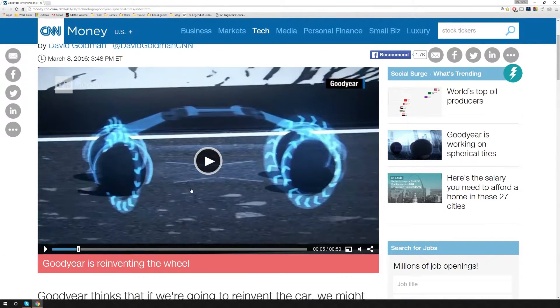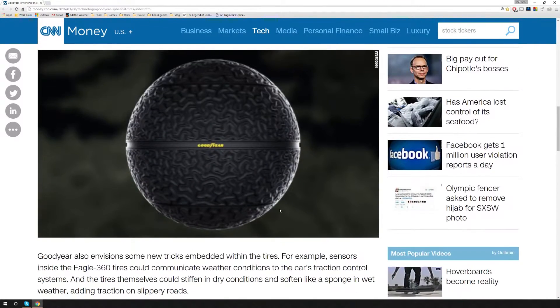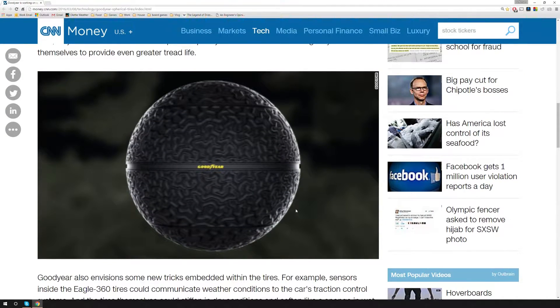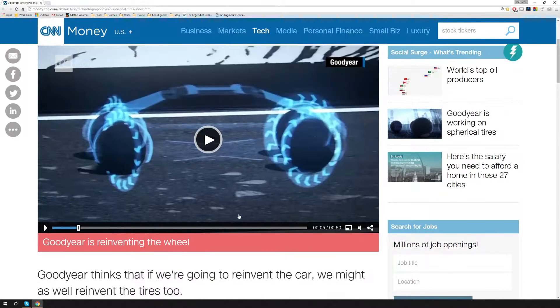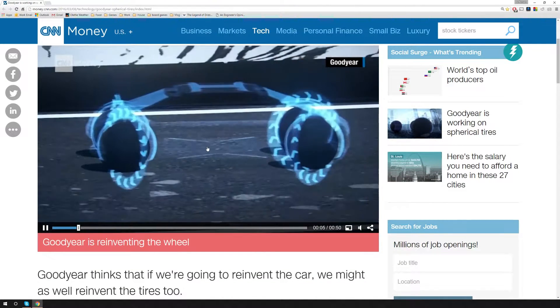So this is kind of a little video we're going to go through in just a minute, but here's the idea of the tire. They're calling these the Eagle 360 — basically the idea is it's a completely round tire. They are going to suspend them via magnetics in the car itself, so they'll kind of move around like this.